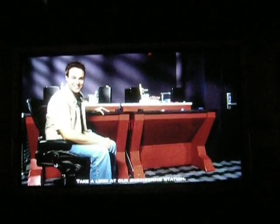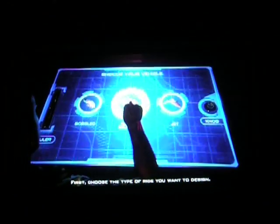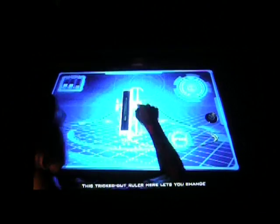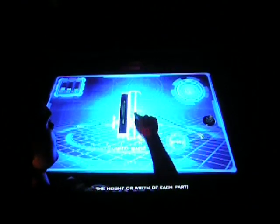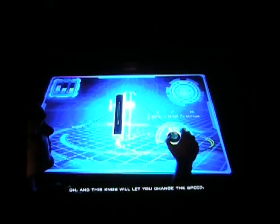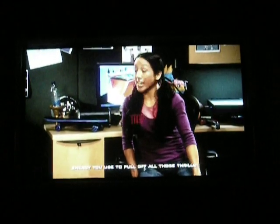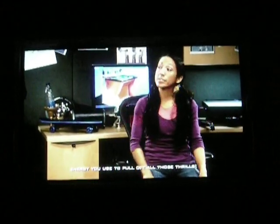Take a look at our engineering station. First, choose the type of ride you want to design. Then customize your design using these cool tools. This tricked-out ruler here lets you change the height or width of each part. And this knob will let you change the speed. Don't forget, Spencer — those tools also help you control how much energy you use to pull off all those thrills.